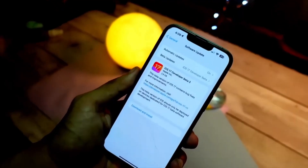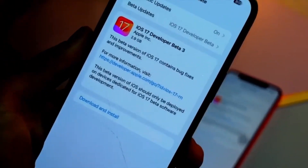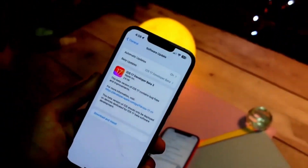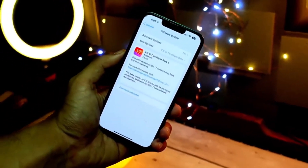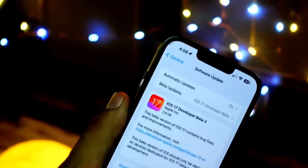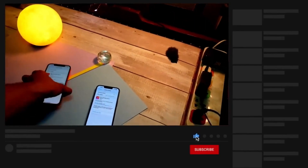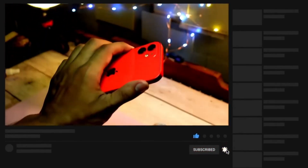iOS 17 Beta 4 was expected to arrive this week, but because Apple re-released Beta 3, the expected dates for iOS 17 Beta 4 are now from July 24th to July 26th. Those are the days when Apple is expected to release iOS 17 Beta 4, and we are really excited for it — and I know you guys are too.